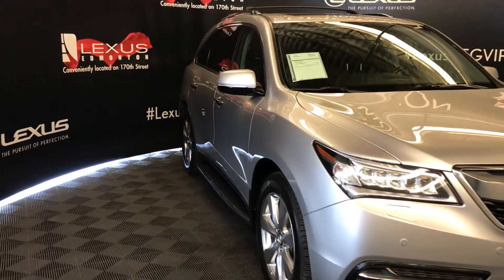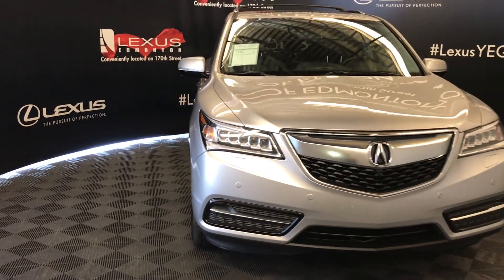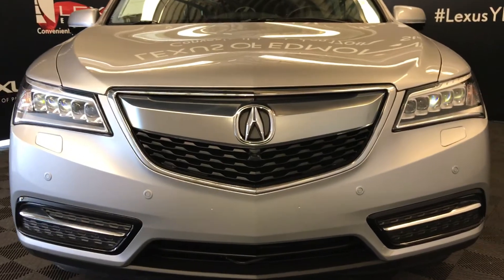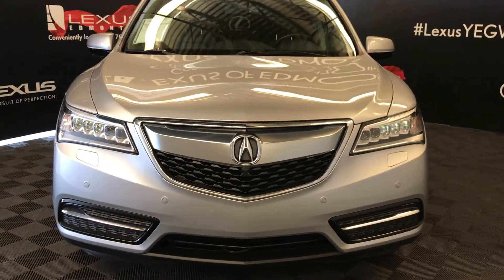Daytime running lights with headlamp washers, clearance sensors, engine block heater, and so much more. Come on down to Lexus of Edmonton and check out all of our pre-owned inventory.